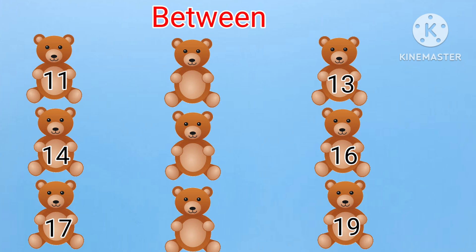Here, we have to find the between numbers. First: 11, dash, 13. What will come between 11 and 13? Yes, it is 12. Eleven, twelve, thirteen.